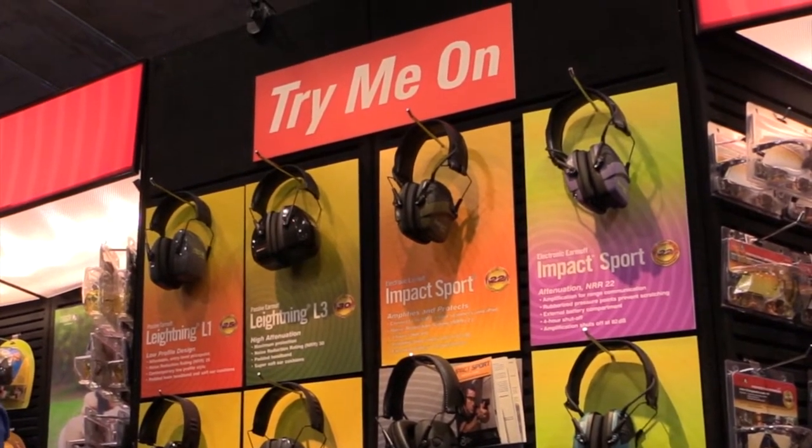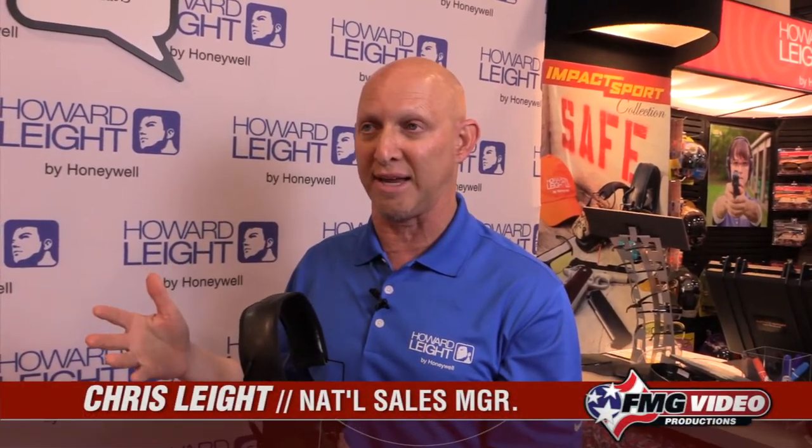Chris Light explains: when you consider your hearing protection device, it's very important to understand the noise reduction rating for the environment that you're in. An example would be an indoor range.